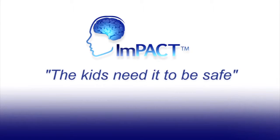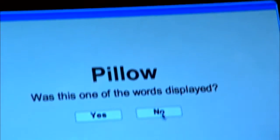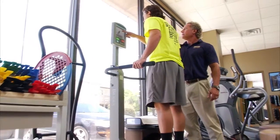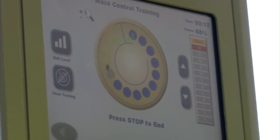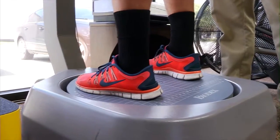The Impact testing is about a 30 minute computerized test that looks at cognitive function, memory, and processing skills. The balance part of the test is on the Biodex and it's about a 5 minute balance assessment, just trying to determine a baseline for use later on.